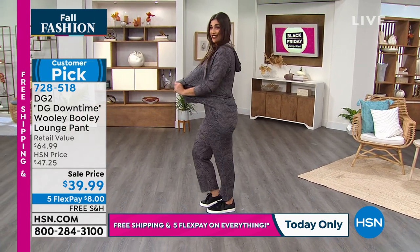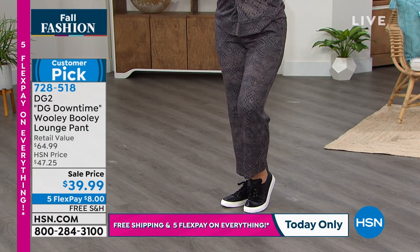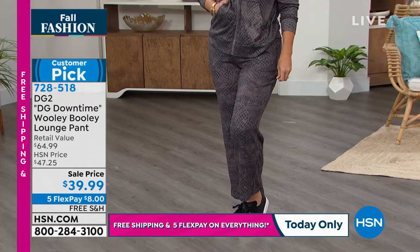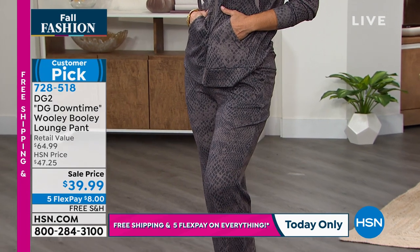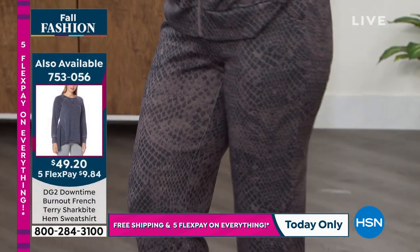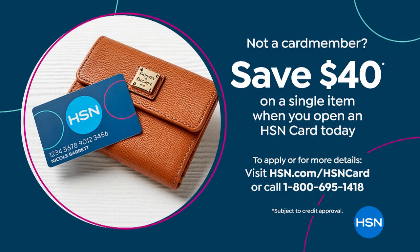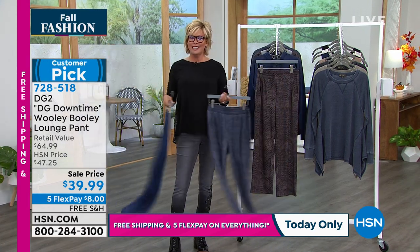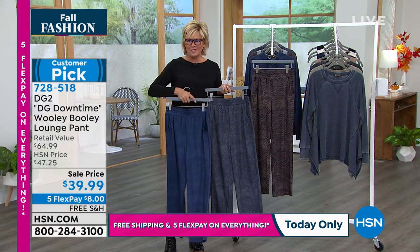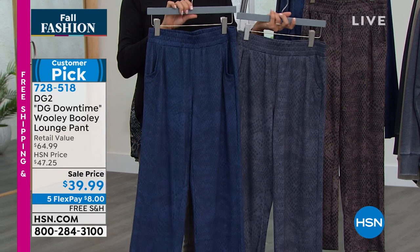There's another top coming up — more of a sweatshirt-y top — but I like this as a set. They're both on sale, so you're spending a fraction of what you normally would. Not only do we have five flex on everything — if you have an HSN card, there's a sixth flex option. If you don't have the card, you could get this set for $40 less because we'll give you $40 when you get approved for the HSN card today. That's a huge extra bonus, and you'll be a VIP shopper with special financing options and gifts throughout the year.